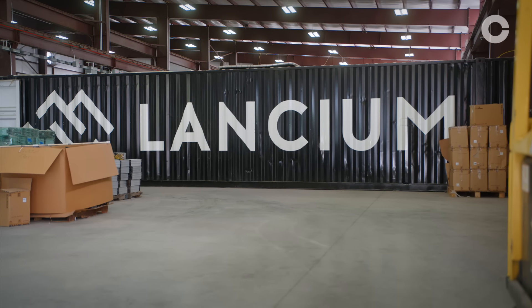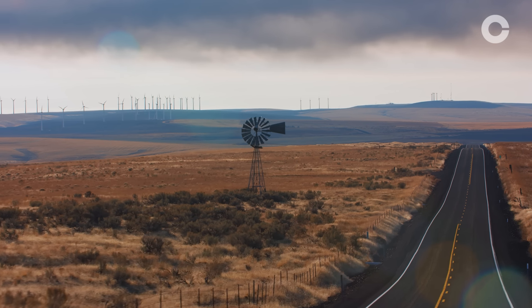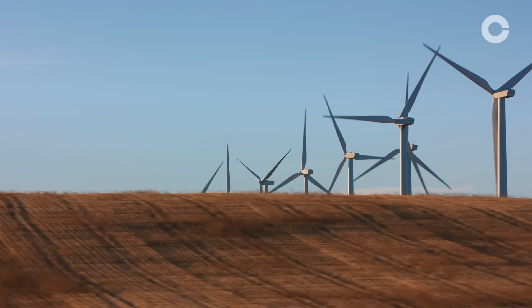The inspiration of Lancium was first driven by a thesis in energy. Renewable energy is the future, and the energy transition is going to happen faster than many people anticipated. So the idea was: could we rethink a data center and move them not to where the users are, but where the energy is?